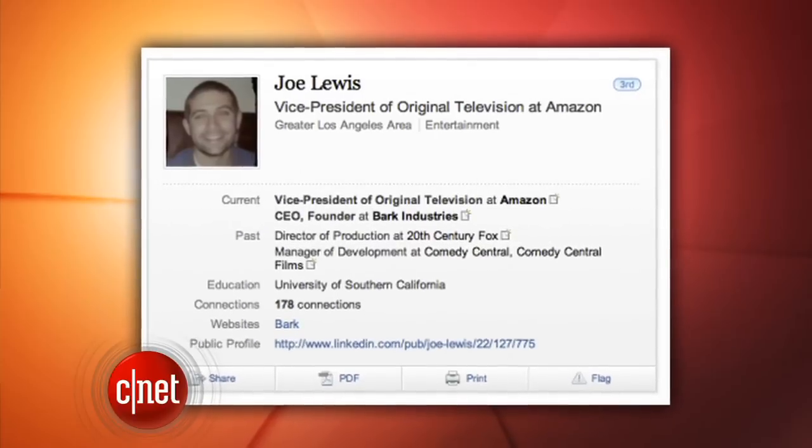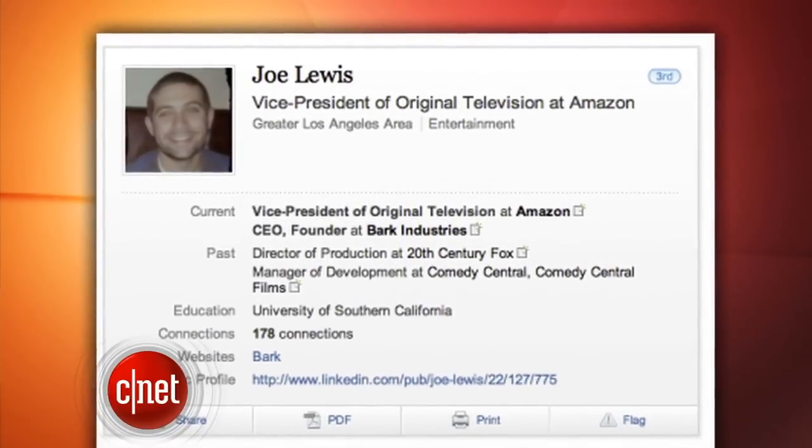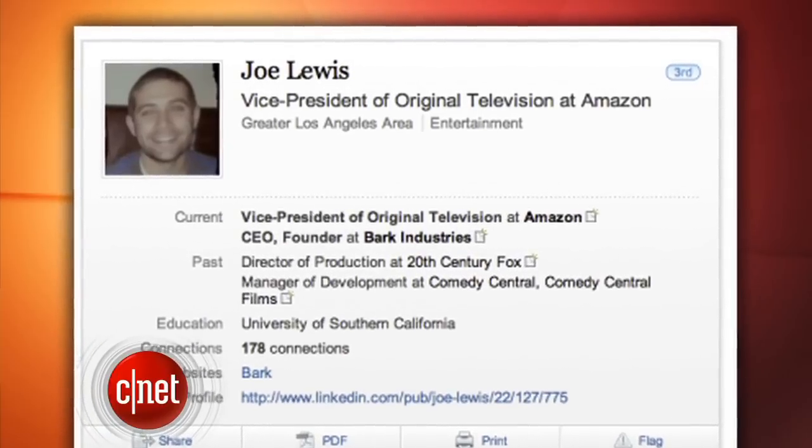It appears that Amazon is taking steps to create original programming for its video offerings. This all started because an Amazon executive wrote on his LinkedIn page that he's the vice president of original television at Amazon. Amazon hasn't confirmed, but it's not surprising — Netflix and Hulu both are now creating their own original content.